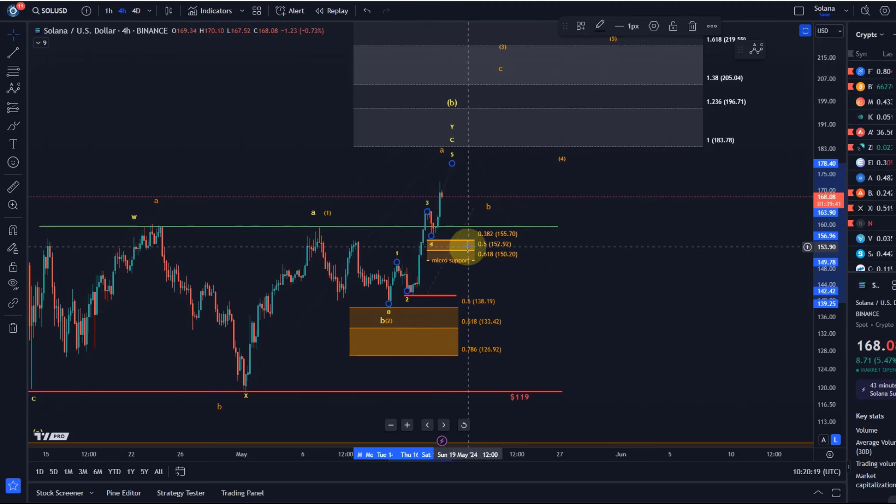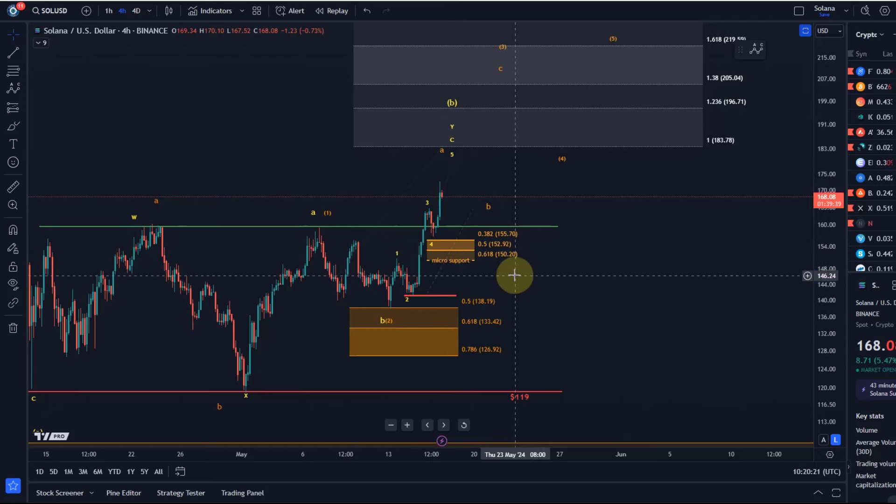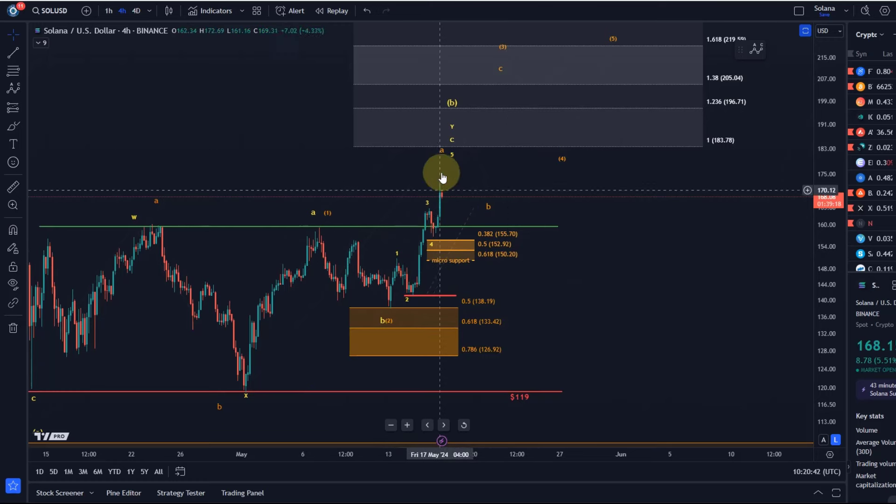Very important: these are support areas, not targets. They don't need to be touched — they often are, but on the micro level I sometimes don't show the highest Fibonacci levels otherwise you only have boxes. It's more about what's the key level, and the key level is down here at $150. Yesterday the statement was: as long as $150 is holding, higher prices can still be expected in this unfolding diagonal pattern to the upside.